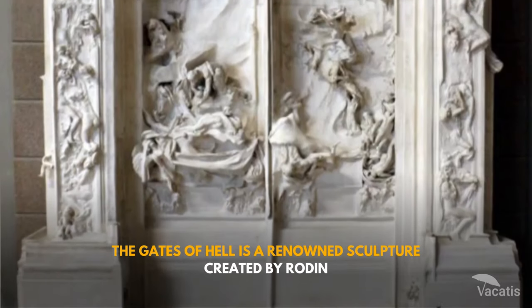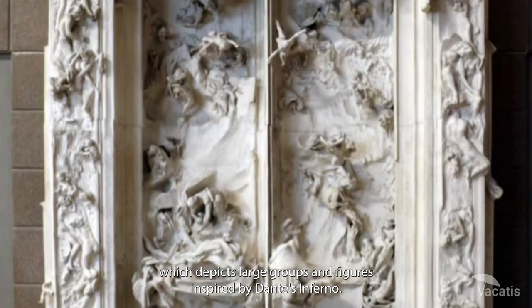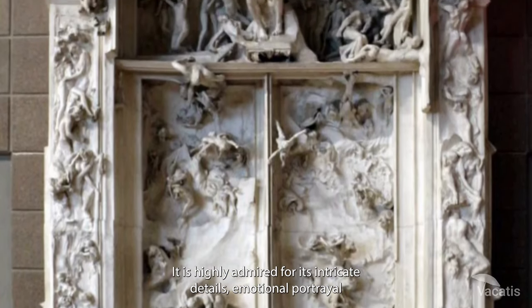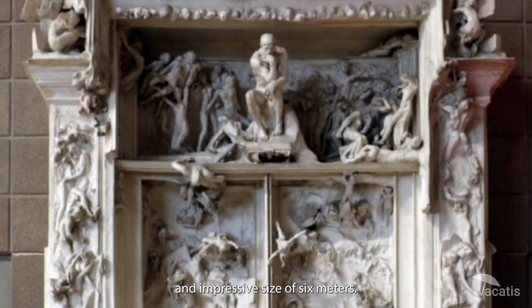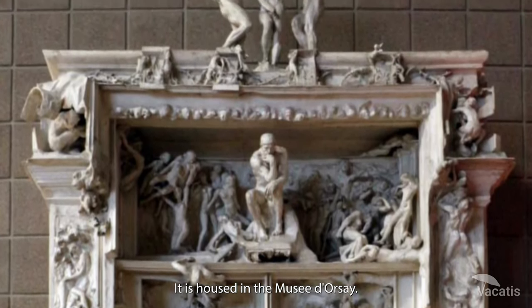The Gates of Hell is a renowned sculpture created by Rodin, which depicts large groups and figures inspired by Dante's Inferno. It is highly admired for its intricate details, emotional portrayal, and impressive size of six meters. It is housed in the Musée d'Orsay.